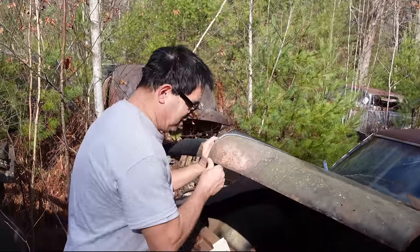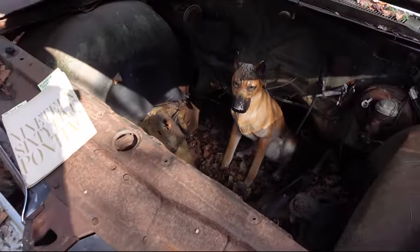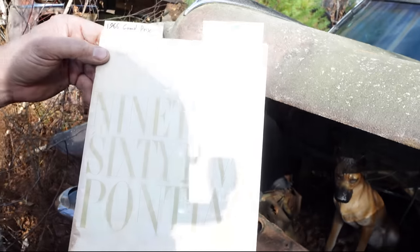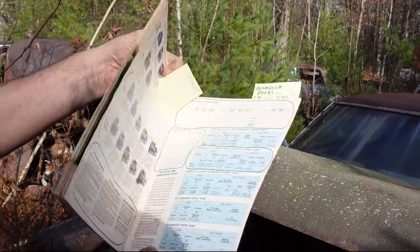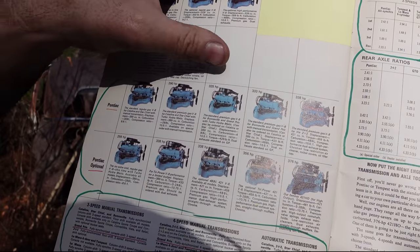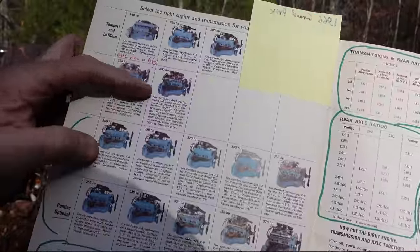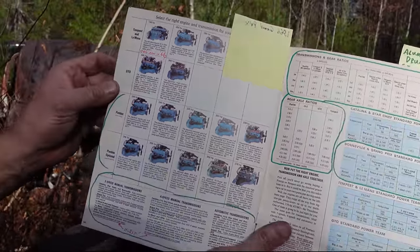Under the hood, the motor's gone, but this would have had nothing less than a 389 four-barrel, potentially a 421 tri-power. Here's a 1965 Pontiac brochure — one year before this car was built, but we can learn a lot. Look at how many engines are possible for full-size Pontiac: 256 horse, 290 horse, 325, 333, 338, and 255. Meanwhile, in GTO land, just two engines — 335 or 360. Another way of saying the GTO basically used a Pontiac Grand Prix engine.